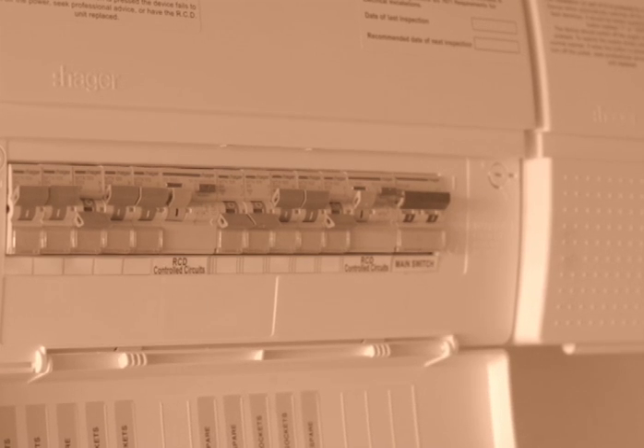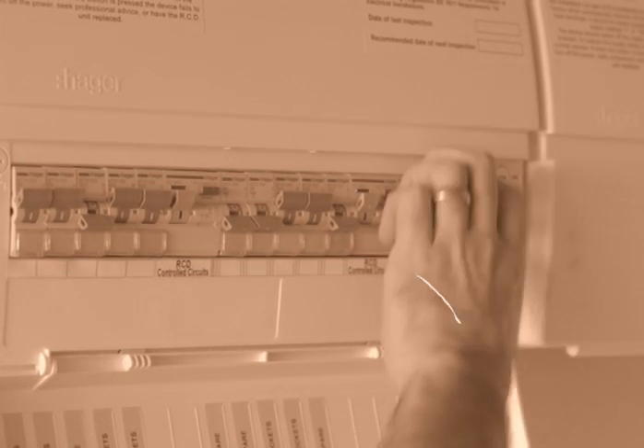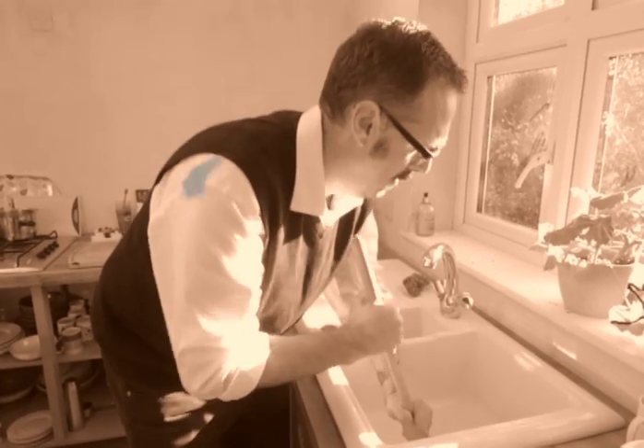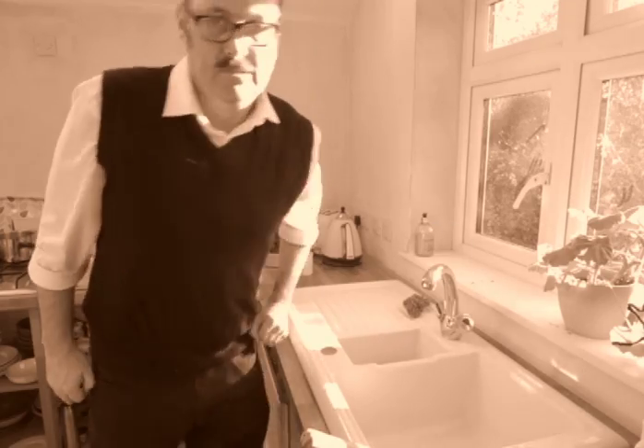Ensure you know how to switch off the power within the property, as water and electricity really don't mix and can create a fire risk. It's always a good idea to clean your drains. No, not the ones in the sink — the drains outside, silly.